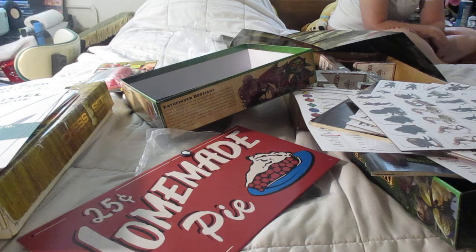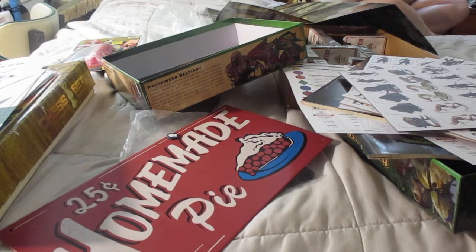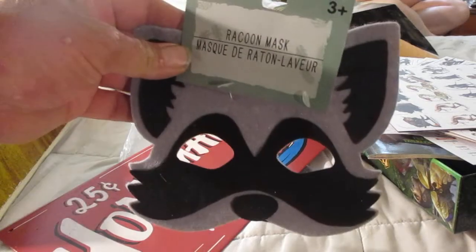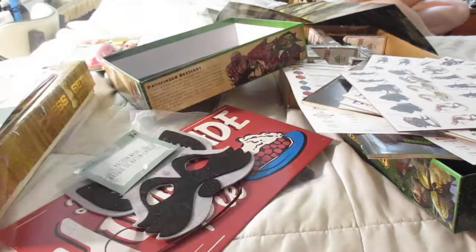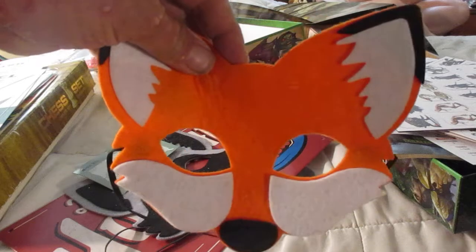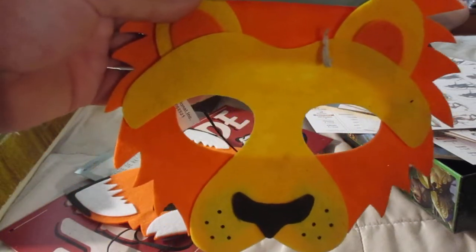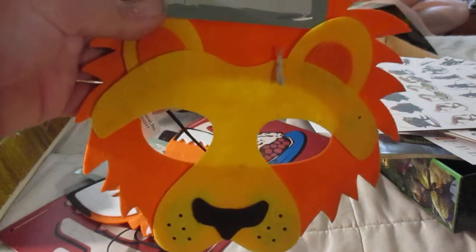I have one last thing — cute creature masks. The raccoon, the fox, and the lion. Mask de Leon — mask of the lion.